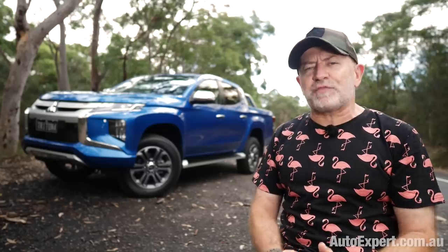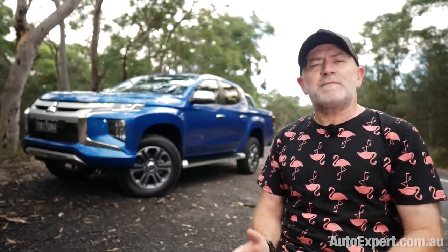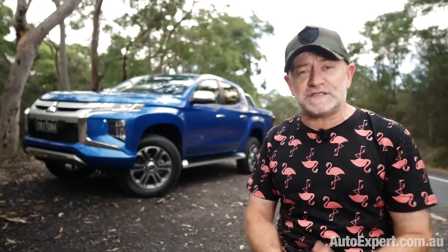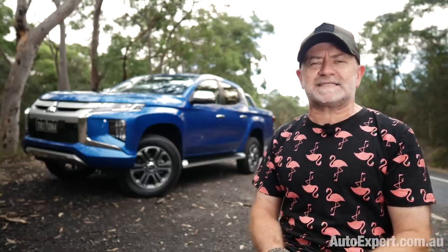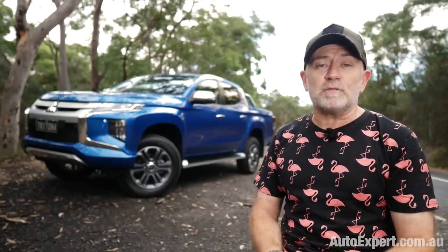The Triton is number three 4x4 ute in the country behind the Hilux and Ranger, but ahead of the Holden Colorado. And this latest facelift took place just before Christmas, so the vehicle scraped in onto Santa's nice list after all, which must feel great. I mean, I wouldn't know.